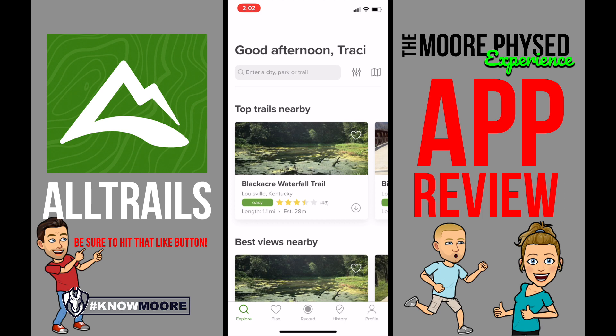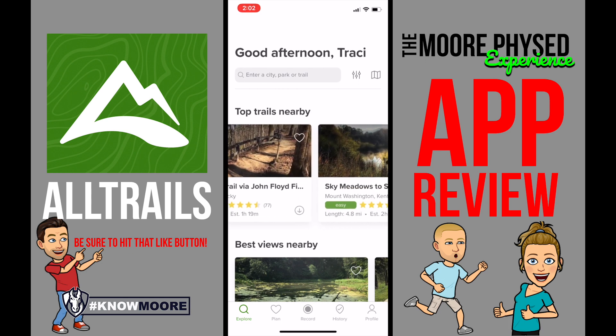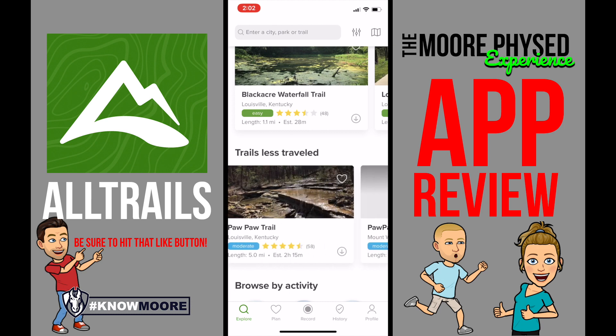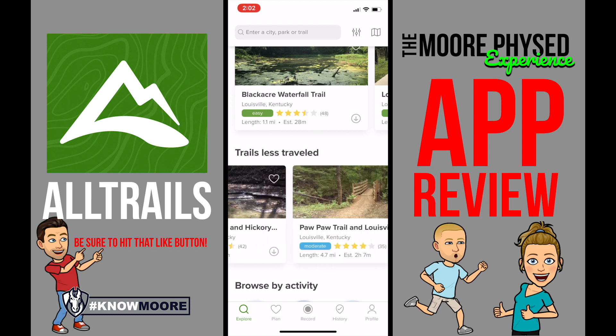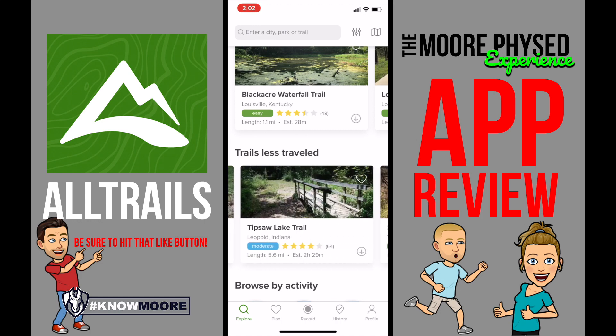What this does is it will either suggest some trails that are around your area, and you can look here — I'm just kind of scrolling through them. 'Trails less traveled' — that's more so some trails that people don't go on a whole lot, if you want a little bit more adventure.